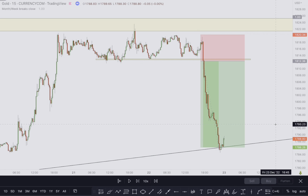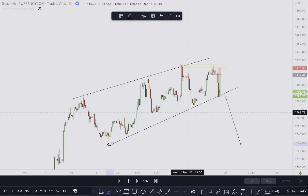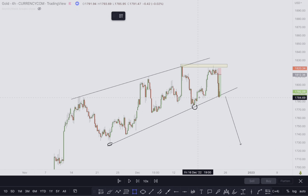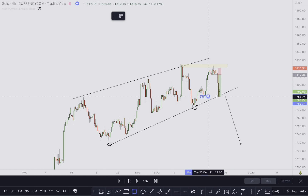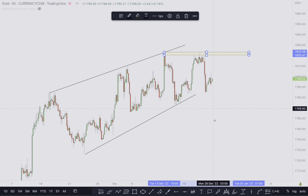Price shot down to our take profit level. On the 4-hour structure we had the first touch, the second touch, and then price came all the way to the trend line which also correlated with this support level. That is why we targeted this level as our take profit.